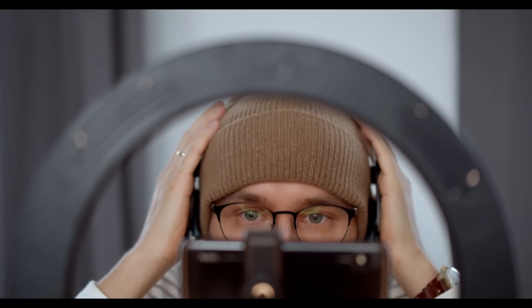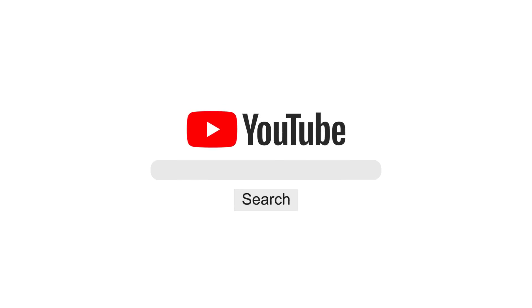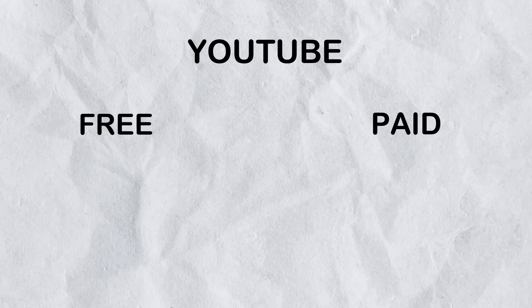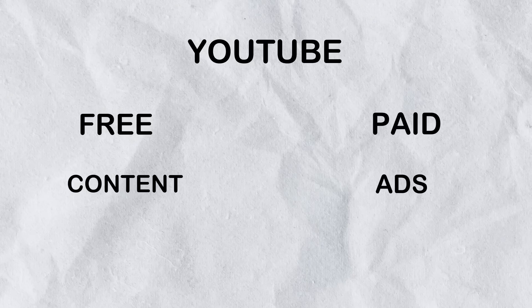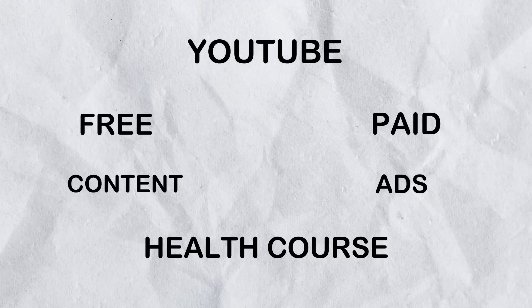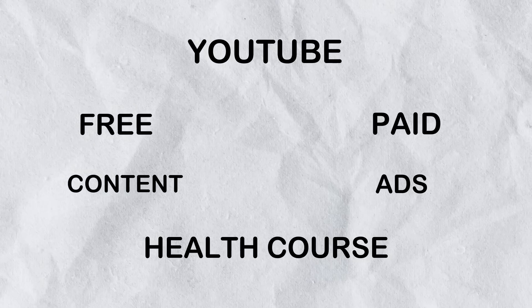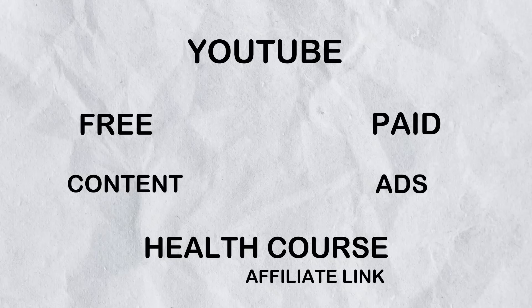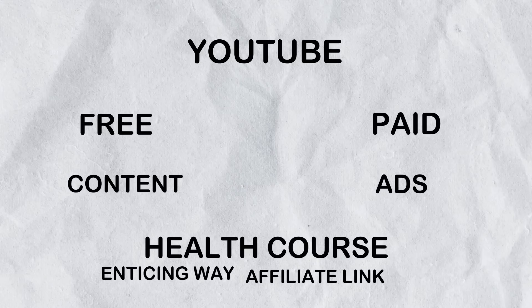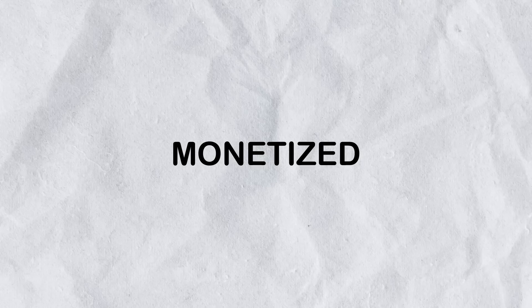For affiliate marketing, YouTube can be the best option because content uploaded there is always long-term — it lasts longer than on other platforms like Instagram, Facebook, or Twitter. On YouTube there are two approaches: free content creation and paid ads. For free content, for example if you have a health course or product, you create a video about it, provide the affiliate link in the description, and describe the product in an enticing way. Remember all these platforms should be monetized so you can drive the right traffic to the right product.